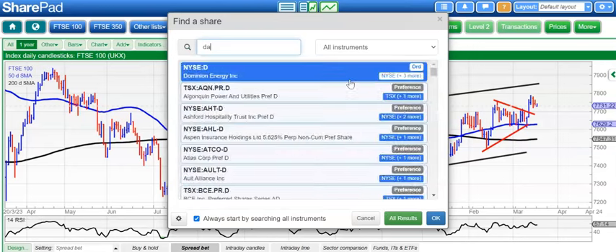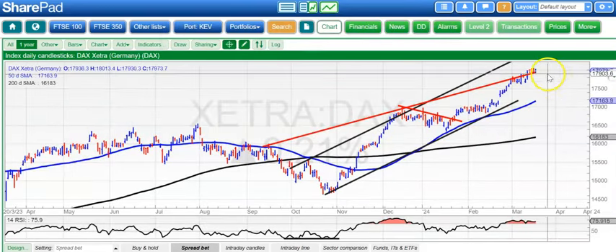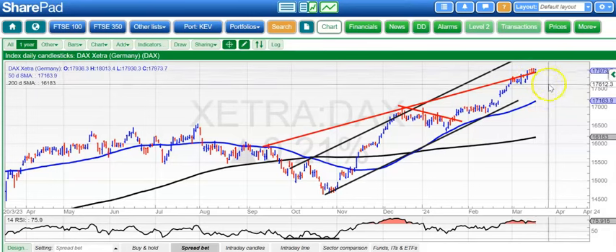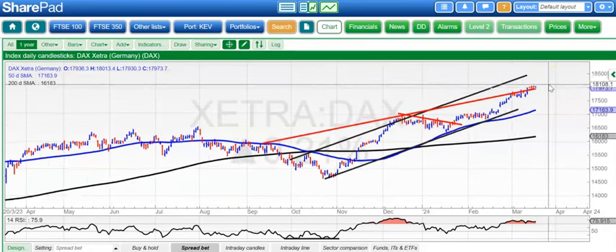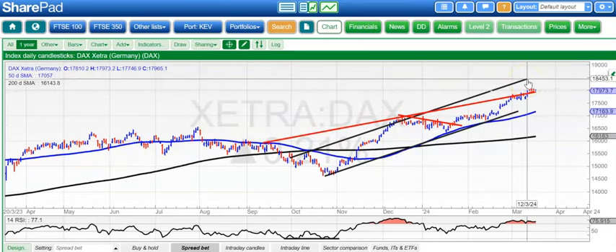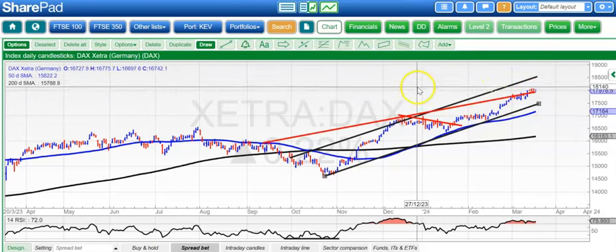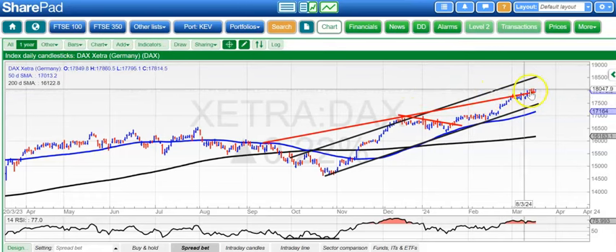Moving on to the DAX, which is not as feeble as the FTSE. Here you can see that we've not only hit that September resistance line projection at 17,900, we're now finding support above it. Above it, we're looking for the top of that October rising trend channel as high as 18,500, hopefully by the end of next month or even sooner. This market tends to surprise in terms of positive aspects on the timeline, so that is looking good.